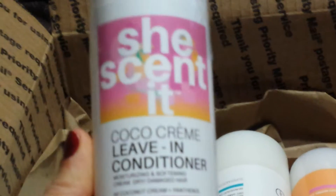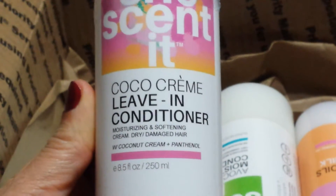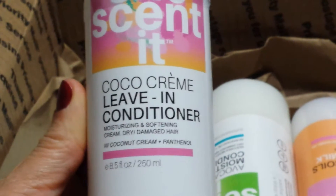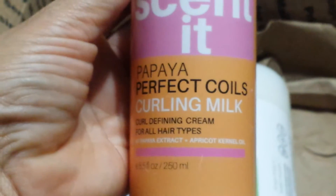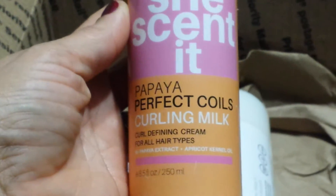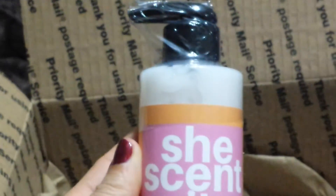The next thing is the Cocoa Cream Leave-In Conditioner, which has coconut cream and panthenol in it. Then I have the Papaya Perfect Coils Curling Milk — it's a Curl Defining Cream.